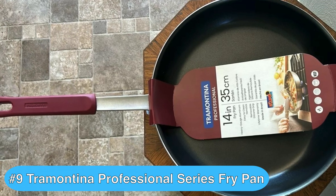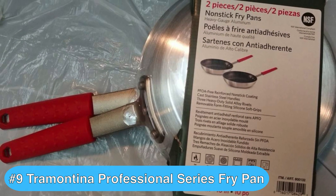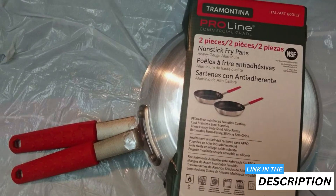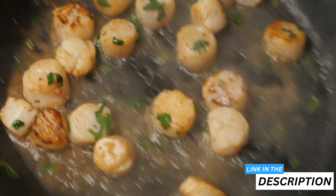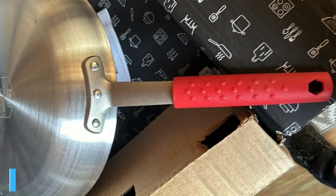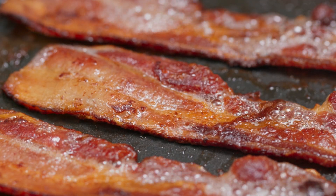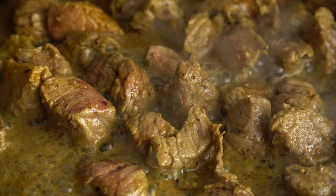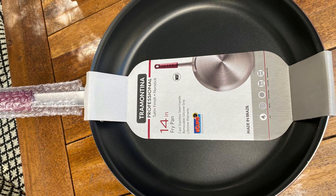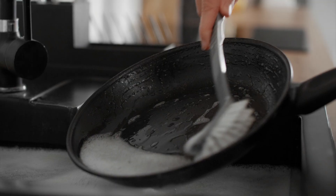Now, we have the Tramontina Professional Fry Pan, which really stands out as one of the best frying pans to buy at the moment, thanks to its professional quality and user-friendly features. With the Tramontina Professional Series Fry Pan, you're getting outstanding performance with its commercial-grade aluminum construction. This heavy-gauge material ensures that heat distributes evenly, meaning no hot spots and more consistent cooking results. One of the standout features is the non-stick coating — it's reinforced and makes cooking feel almost effortless because foods slide right off and it significantly cuts down on the time you spend scrubbing after meals.